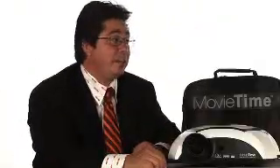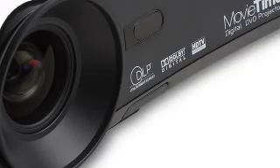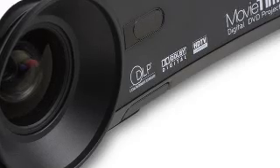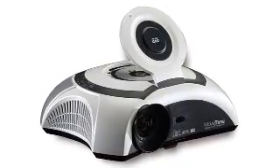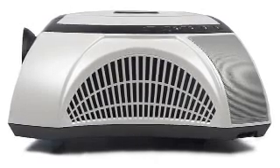Welcome, Joe. Thanks, Drew. Good to be here. Optima Technology has created this product called Movie Time, and what they've done is they've taken some amazing technology from Texas Instruments called DLP — Digital Light Processing. They've built it into this projector, and they've also integrated a digital DVD player and speakers, so you have instant home theater in a box.